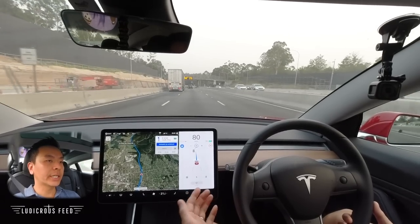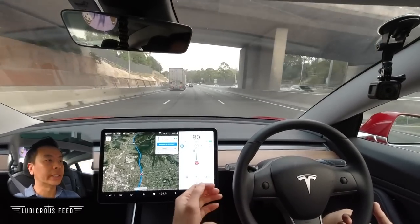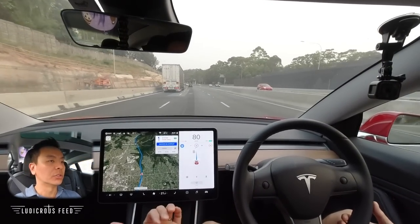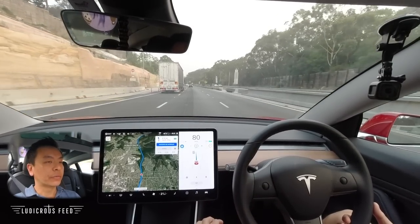Interesting that it's picking up the roadworks 80 km/h zone, which is good. Normally this section used to be 100 to 110, but now with the roadworks for the new motorway it's gone back to 80. So it's good that it's picked that up — so far so good.